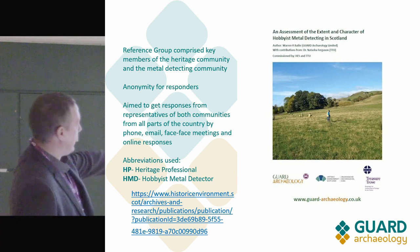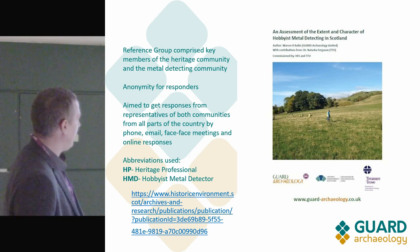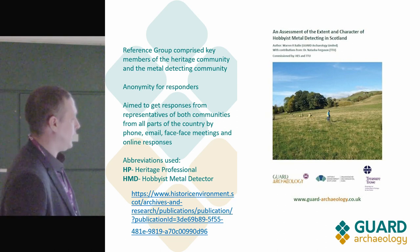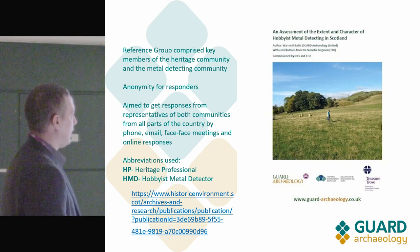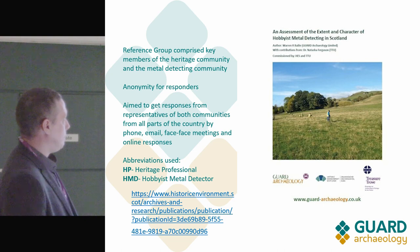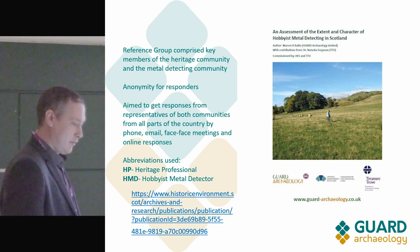I'll be using abbreviations throughout — it's just a bit less wordy. If you'd like to download a copy, the report was published in 2016 and is on the Historic Environment Scotland website. A lot of data is redacted for anonymity, but all the information is there and I'm going to summarise the results today.